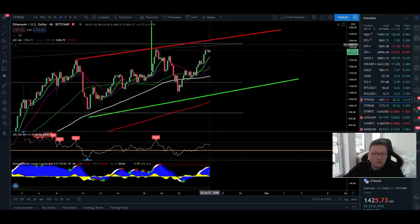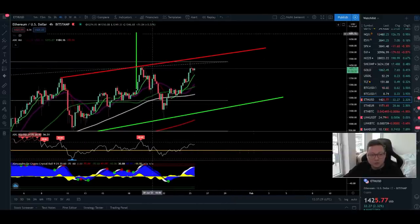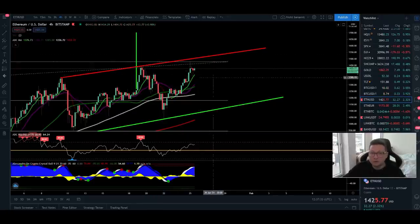Currently we are hitting again new all-time highs. This morning Ethereum had over $1,480 and with that we created a new all-time high. Let's analyze if we're going to see continuation to the upside, potentially to our target up to $1,700, or if maybe first we're going to get another little pullback.